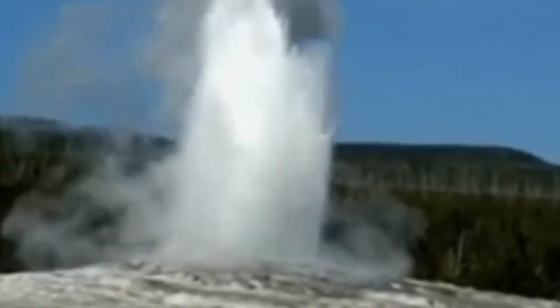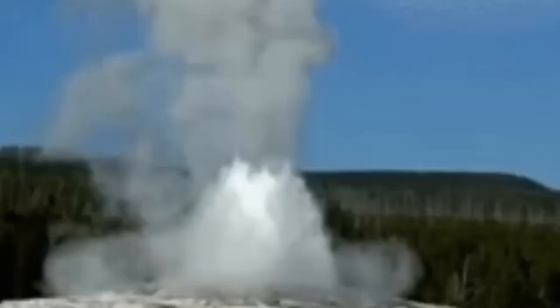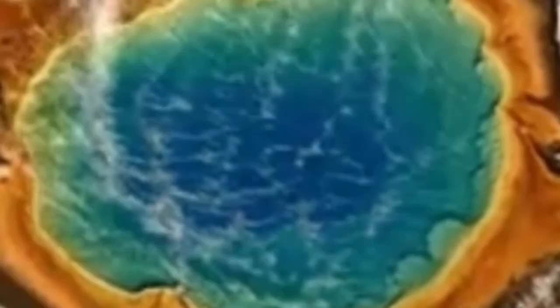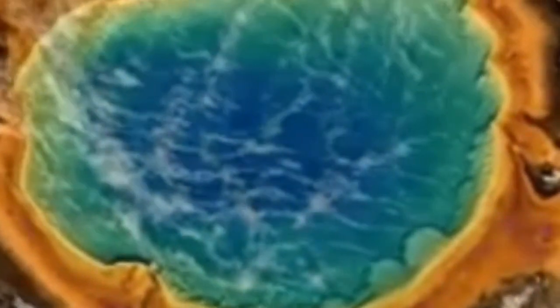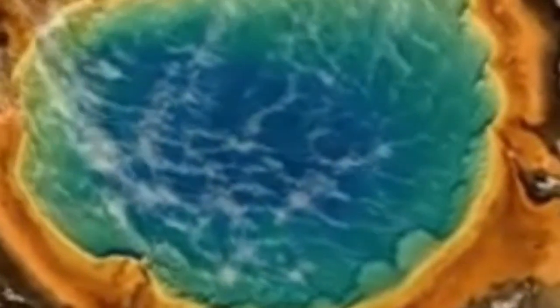Dr. Evans added, "Think of it this way: you have these old crustal rocks just sitting around for hundreds of millions, perhaps billions of years. They have this boring little existence, and then suddenly somebody puts the heat on under them and they start giving up all their long-held secrets." However, this doesn't mean Yellowstone is any closer to erupting.